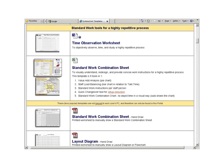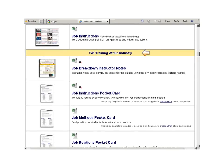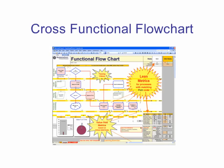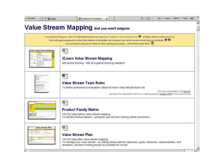A highly repetitive process might best be improved using a layout diagram and a standard work combination sheet, with workers trained using a combination of TWI methods and a job instruction sheet. A less repetitive process might best be improved using a SWIM lane functional flow chart, with workers trained using a standard operating procedure.